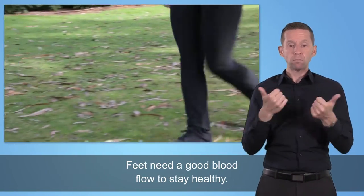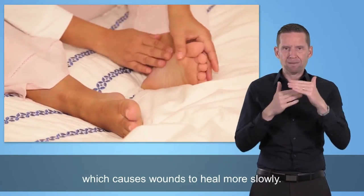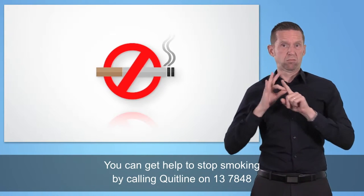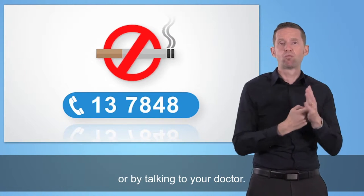Remember to buy your shoes in the afternoon when your feet are larger, and always have them professionally measured. New shoes should feel comfortable straight away. Feet need a good blood flow to stay healthy. If you smoke, there is reduced blood flow to your feet, which causes wounds to heal more slowly. You can get help to stop smoking by calling Quitline on 13 78 48 or by talking to your doctor.